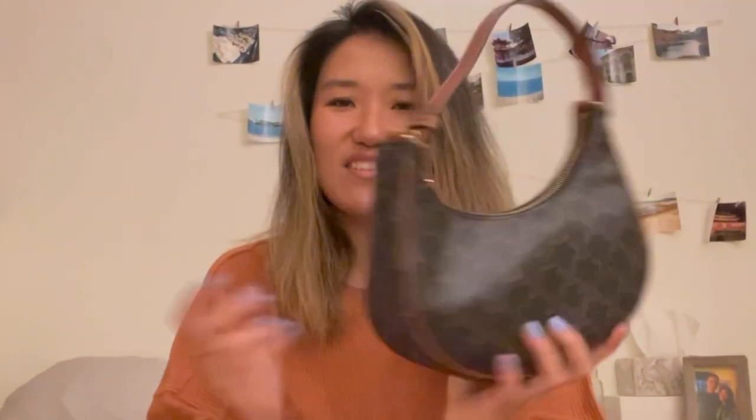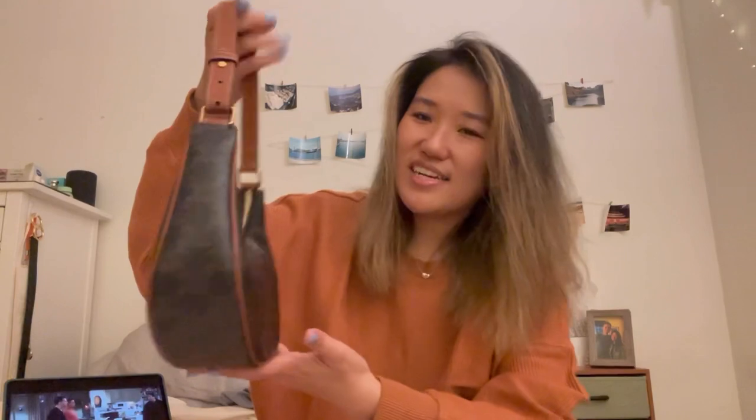So I would definitely buy this secondhand. Let's see what fits: the wallet — yes. The key pouch — perfect. The AirPods, the two lipsticks, the portable charger, and the sunglasses. The bag looks a little puffy but it fits so much. I think that's what I like about it — it's a small bag that's deceiving. You don't think it fits a lot, but it literally fits all your essentials.